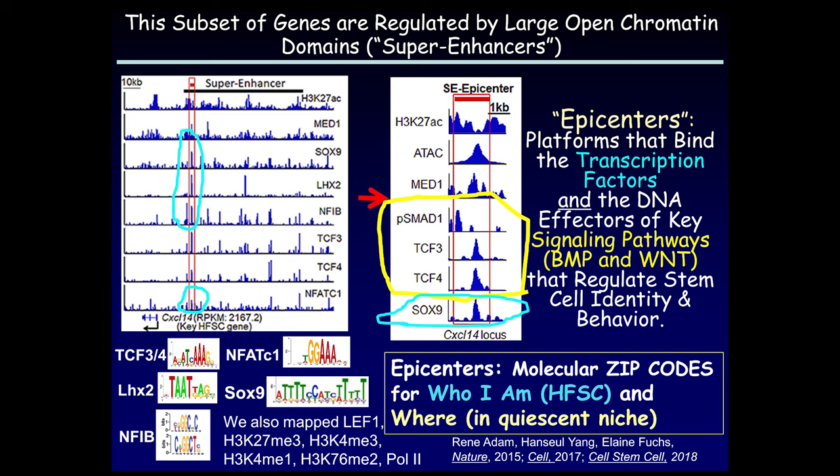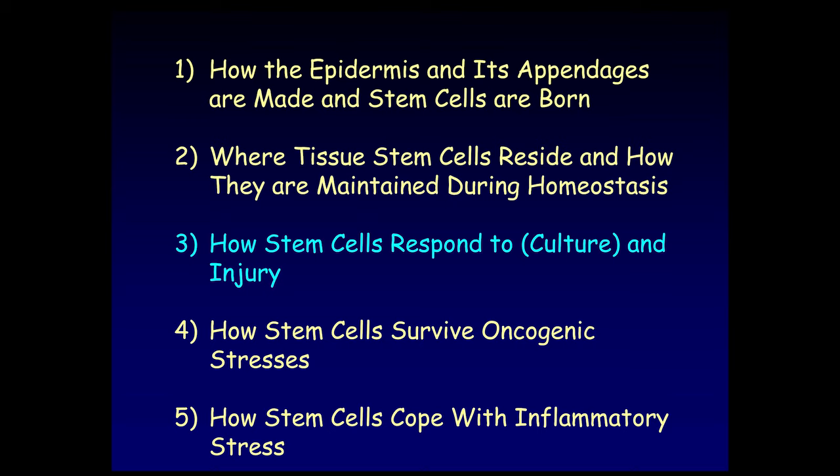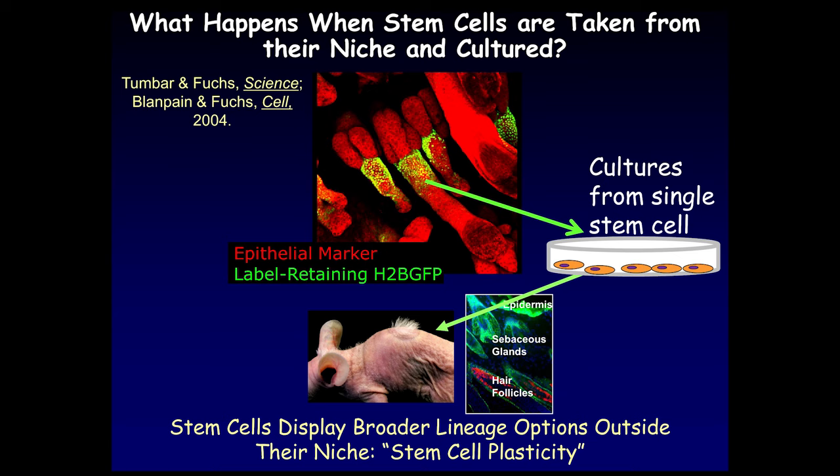Effectively these super enhancers say: 'This is who I am — a stem cell — and this is where I am — in a quiescent stem cell niche.' Now I'd like to move to how stem cells respond to culture and injury. Culture is basically a mimic of injury. We've known for quite a few years that if we isolate these stem cells and put them into tissue culture, they go from quiescence to active division. They grow rapidly; we can transfer them, clone them, or put them back onto a mouse needing hair, and they'll make hair, sebaceous glands, and epidermis. These broader lineage options indicate that stem cells are essentially the same — just responding differently to their microenvironment — and the big difference in how stem cells change is rooted at the level of super enhancer dynamics.